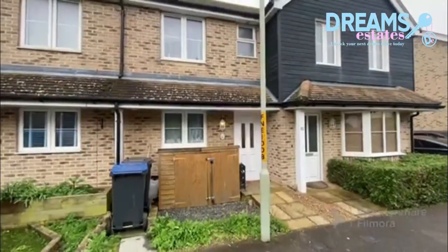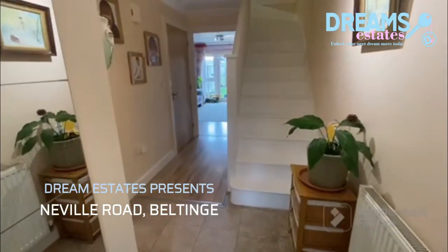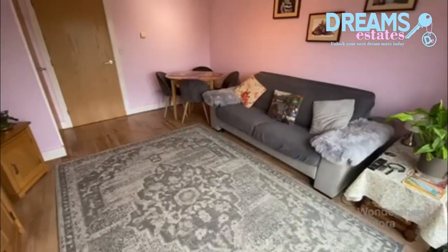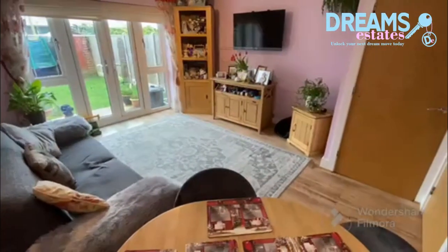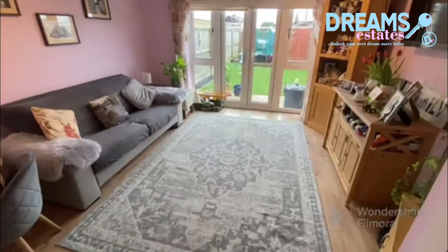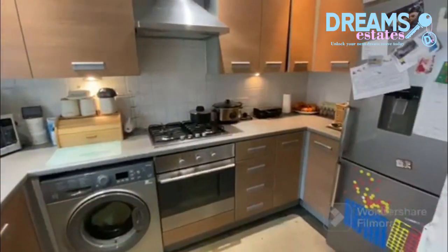Hi, I'm Mark from Dreams Estate Agents, and we're here today at this two-bedroom terrace house on Neville Road in Beltinge, Herne Bay. The large living room has double doors to the rear garden. The kitchen has a range of floor and wall units, and there's a downstairs WC.